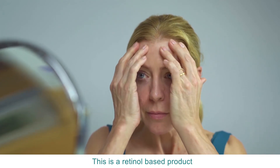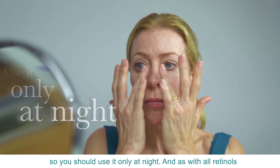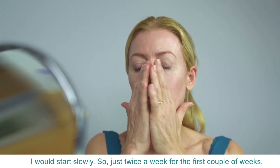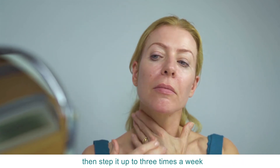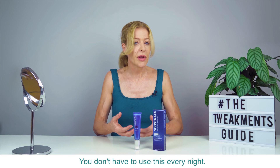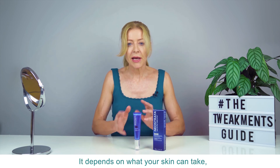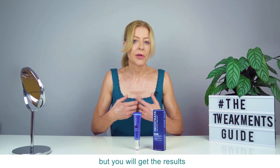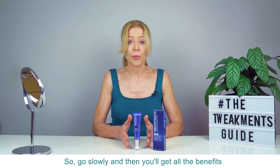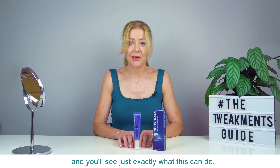This is a retinol-based product, so you should use it only at night. As with all retinols, I would start slowly — just twice a week for the first couple of weeks, then step it up to three times a week for the next three weeks, and then see how you go. You don't have to use this every night; it depends on what your skin can take. But you will get the results — you want to play a long game with retinol, so go slowly and you'll get all the benefits and see exactly what this can do.